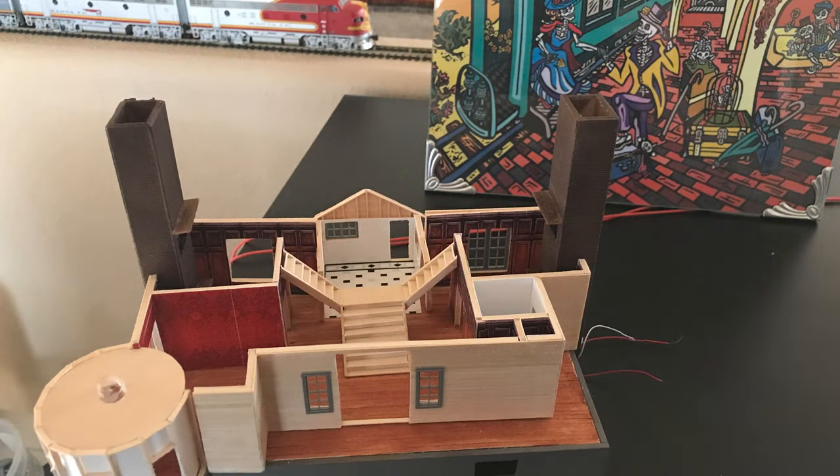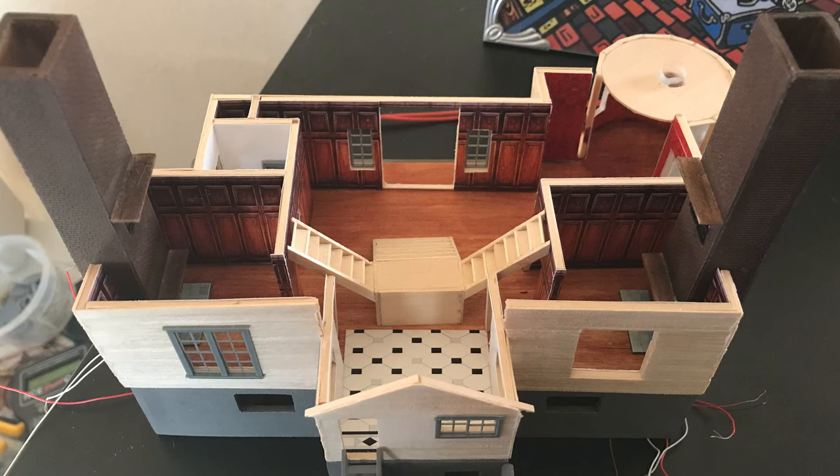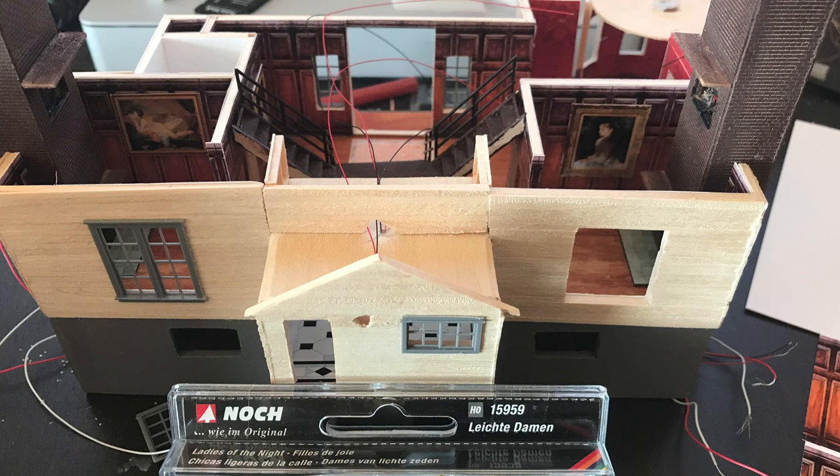I designed the house in HO scale, and the original plans worked fairly well except for some small things that I had to tweak as I got further along. The plans shown here were used as patterns for the walls, and as a result they got pretty dirty as the build went on.